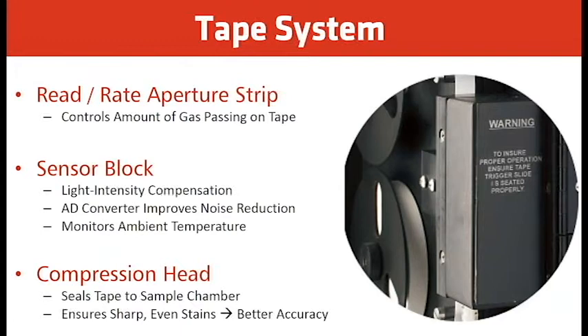We measure that rate of change. The higher the concentration of the gas, the faster the tape turns brown and the higher the rate of change. The compression head's job is to seal the tape to the sample chamber, allows the tape to slide from analysis to analysis, and ensures sharp and even stains for better accuracy.